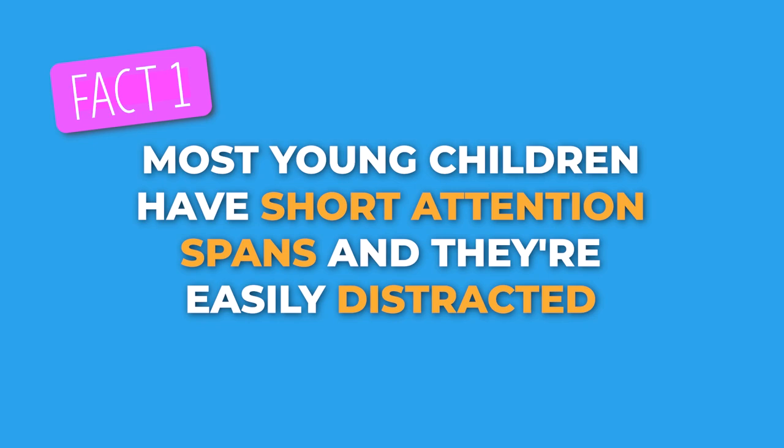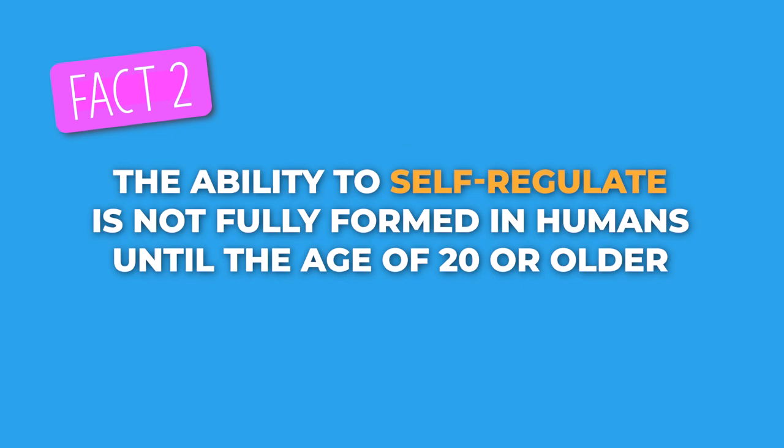Now that you know where my motivation for this episode came from, here are three early childhood facts to help you reframe your thinking on this topic. Fact number one: most young children have short attention spans and they're easily distracted. Fact number two: the ability to self-regulate — that means to control your own impulses and feelings — is not fully formed in humans until the age of 20 or older. Fact number three: when a young child becomes overstimulated, they can act out.